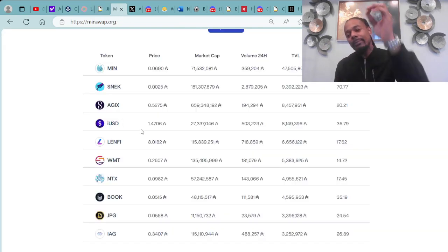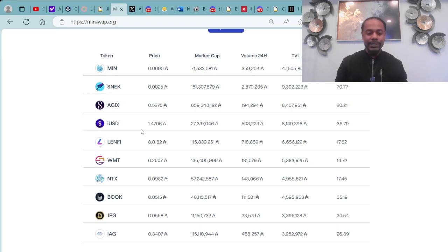We always go over the top 10 DeFi tokens on the Cardano blockchain. This stuff makes up the ecosystem, so we want to make sure we're putting out this information so viewers are well aware of what's going on in the Cardano ecosystem.